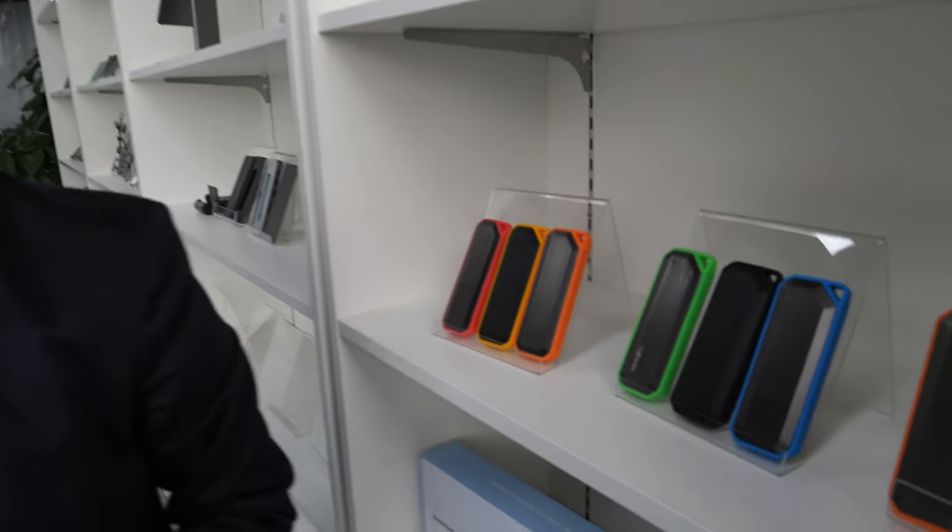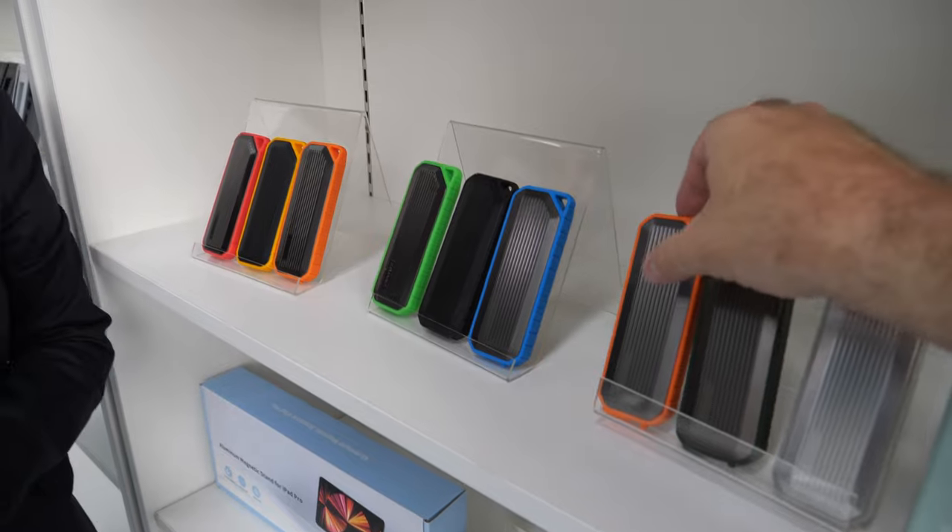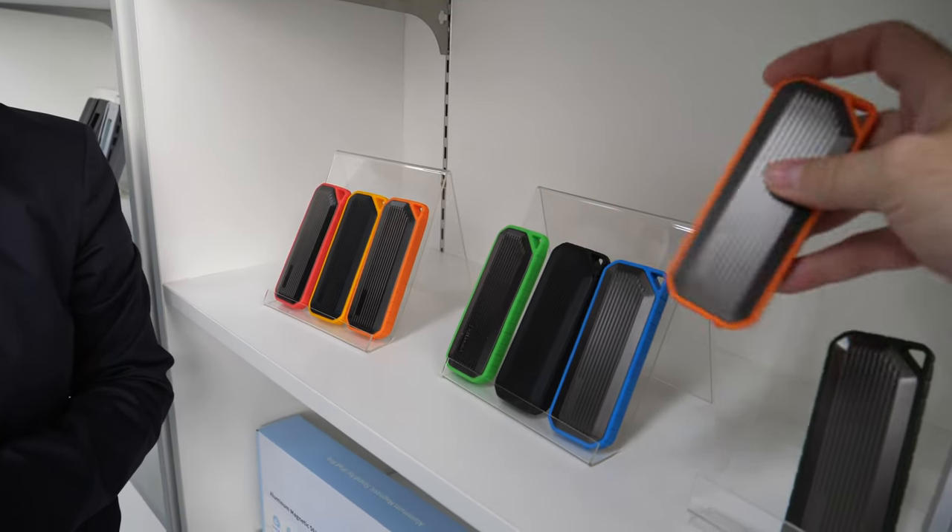The controller of the storage is part of the flash memory — you just do the interface. So you don't sell the memory? Yeah, we don't sell the memory, we sell the enclosure. But if people ask, we suggest devices they can buy from Amazon directly.